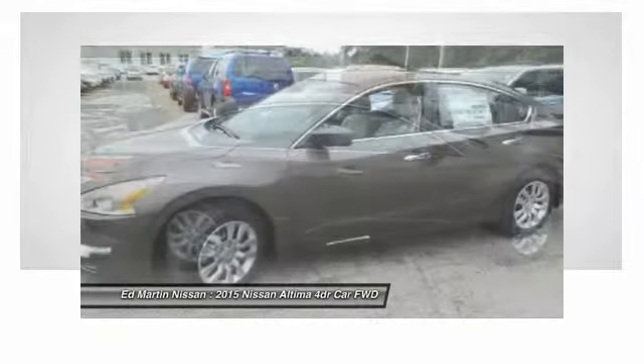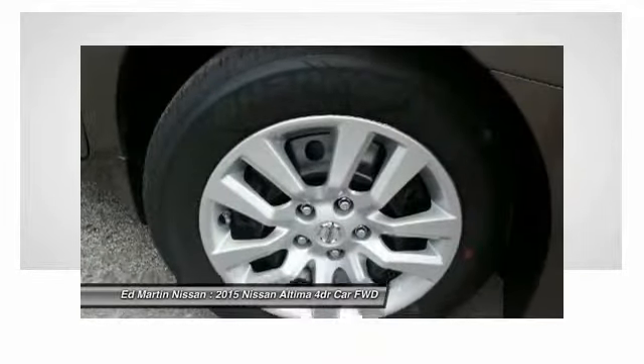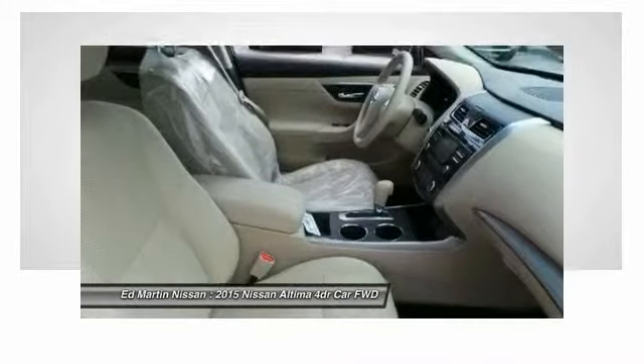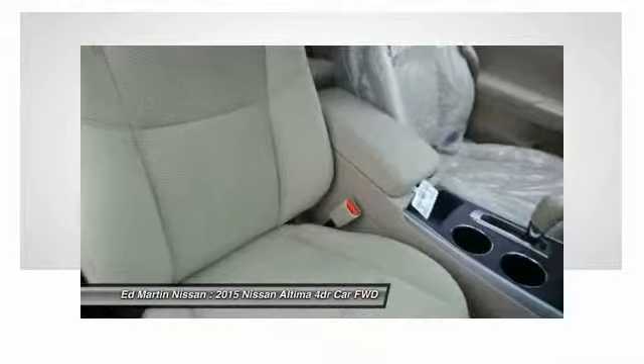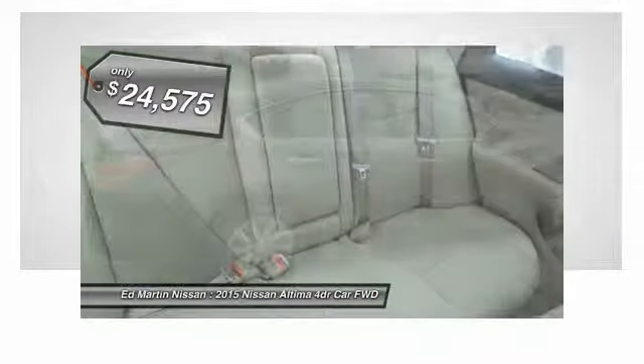Combine that with a powerful V6 or efficient four-cylinder engine, six standard airbags, and over 5,000 quality and performance tests, and you'll see the Nissan Altima is made to drive and built to last. And is priced below $25,000.